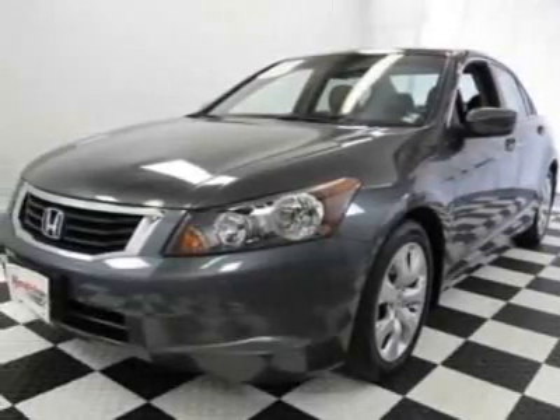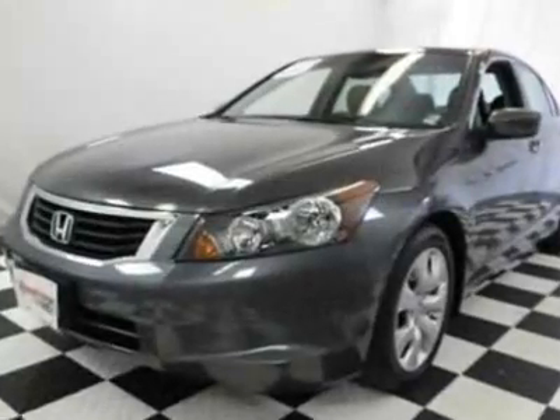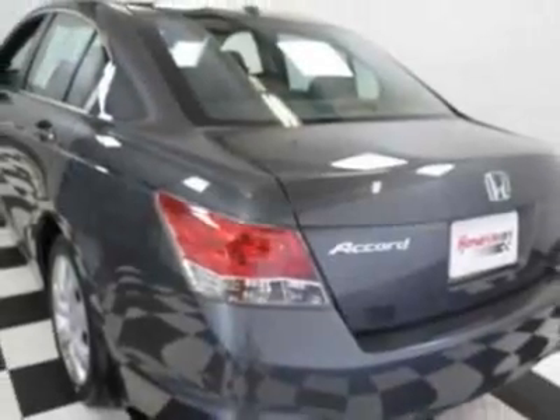Come take a look at this 2009 Honda Accord Sedan. This Accord Sedan has just under 330 miles. It boasts a 2.4-liter inline-four engine and a 5-speed automatic transmission.